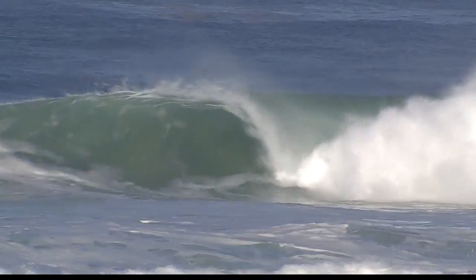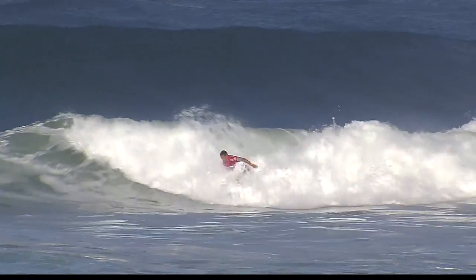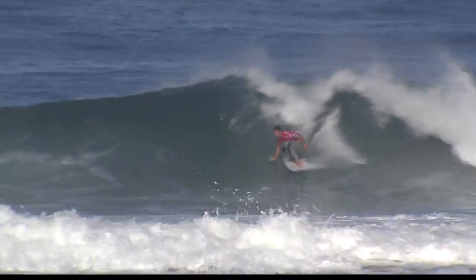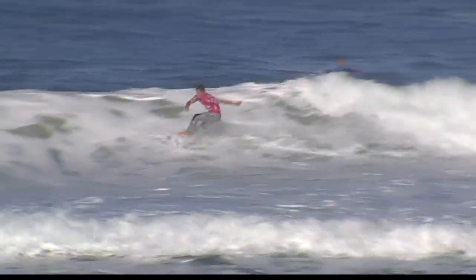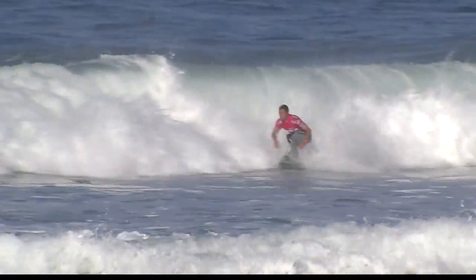Adriano D'Souza, one of the favorites, took off on an insane takeoff, still was able to pack the tube, and it was his heat from the get-go — took a big win and off to round three. He does so well to deal with all the expectation and pressure of being the favorite, and just delivers here with a very strong showing in the first round.